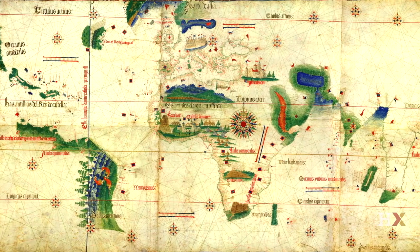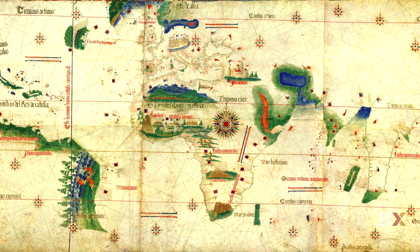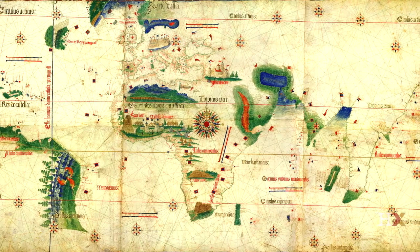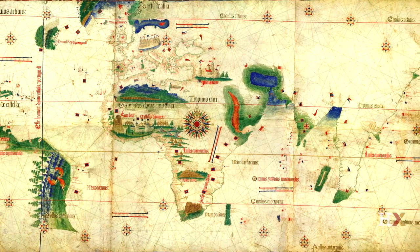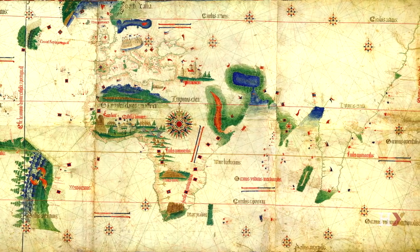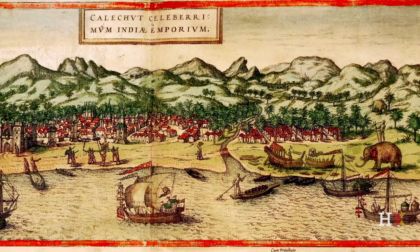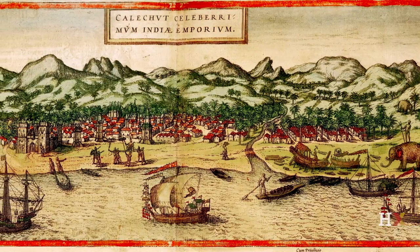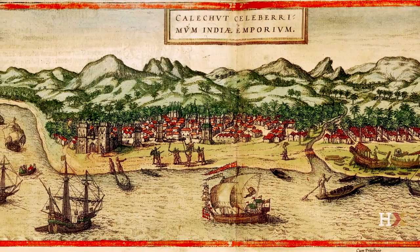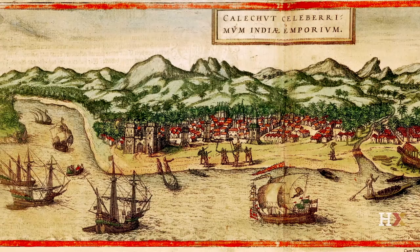The Cantino map was designed in Portugal and it was top secret. Cartographic knowledge was top secret — very well hidden. It was strategic, almost military and political knowledge, well hidden from other countries who were competing for maritime power. Trade and commerce were crucial. Portugal had the monopoly over the spice trade during that time, so this was knowledge that was well hidden.